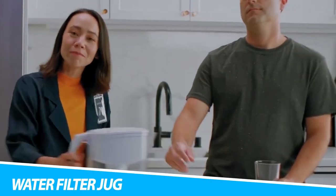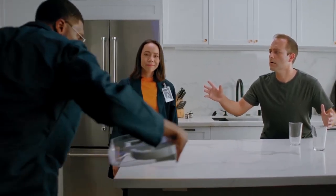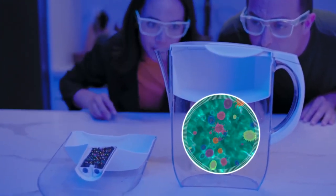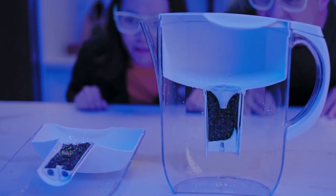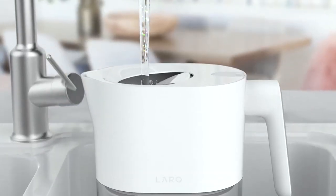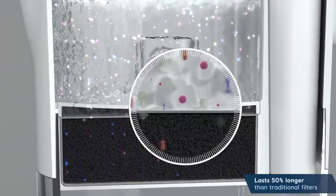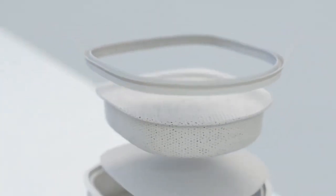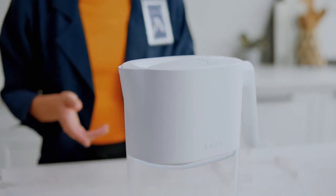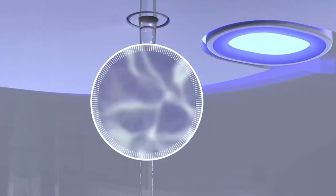LarkPitcher Purvis Water Filter Jug. Drink purer water without plastic waste with the LarkPitcher Purvis Water Filter Jug. It uses proprietary Purvis technology to destroy biocontaminants from tap water for a healthier drink. Designed with plant-based filters, this water jug effectively removes lead, chlorine, mercury, VOCs, and more. By removing chlorine, the LarkPitcher Purvis won't create a breeding ground for bacteria and mold to grow. This is all possible thanks to the Purvis Wand, which features a smart sensor that tracks water filtering through, along with the flow rate.